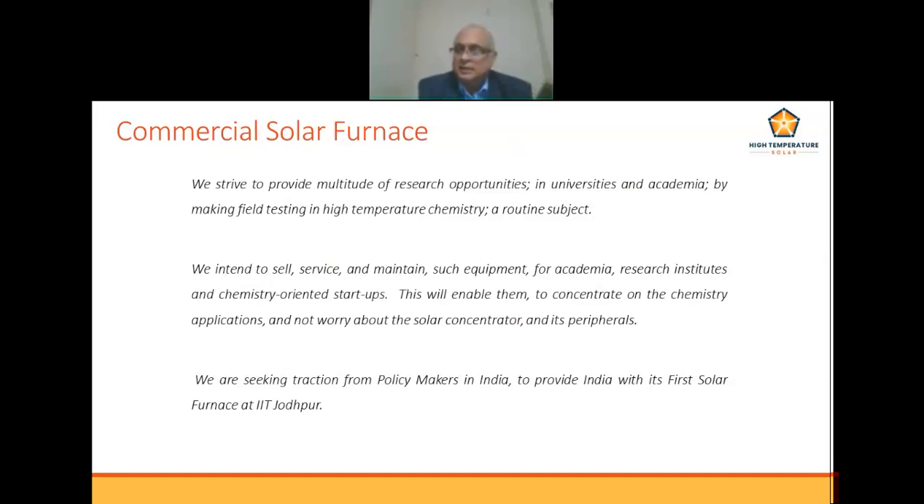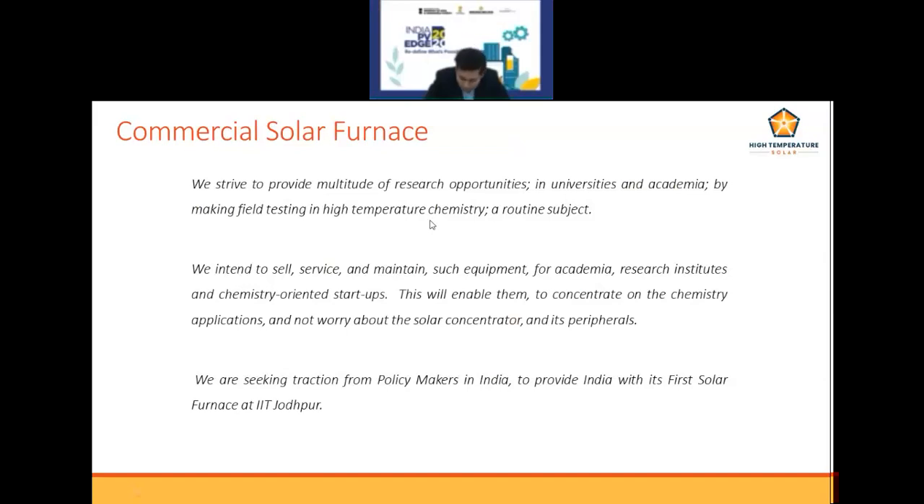We are seeking traction from policymakers in India to provide India with its first solar furnace at IIT Jodhpur. We are the only ones supplying these commercial systems. Finally, ladies and gentlemen of the august house, thank you for your patience. Thank you, Mr. Jain, for a wonderful presentation.